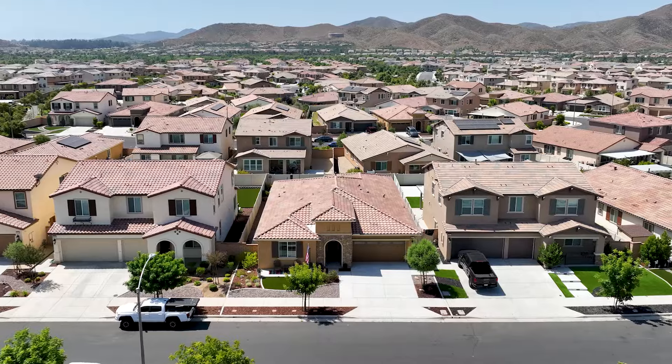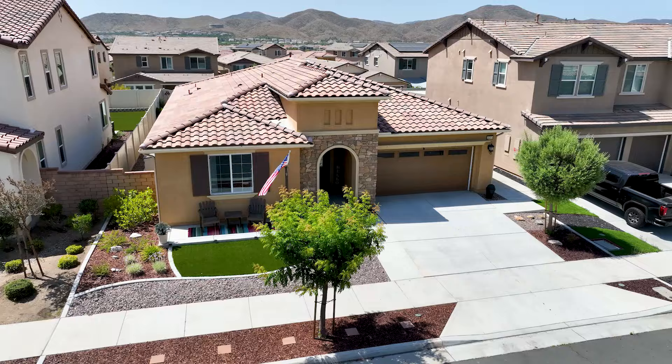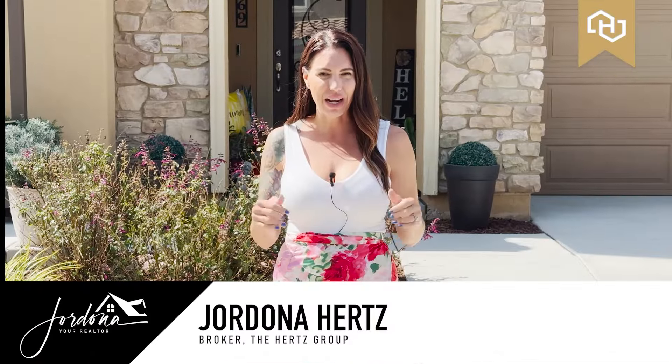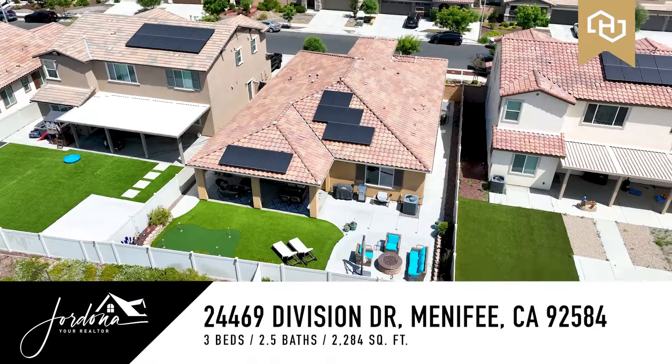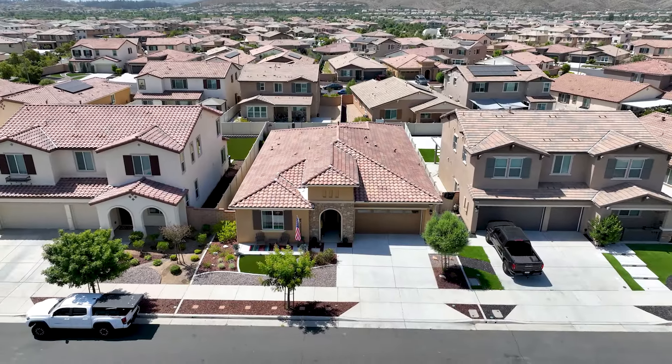Have you been looking for single-story living in an amazing master plan community with tons of amenities? Well then I have the home for you. I'm Jordana with the Hertz Group and I have a stunning four-bedroom, three-bath home about 2,300 square feet in the highly desirable community of Audie Murphy Ranch in Menifee. Come and take a tour with me.